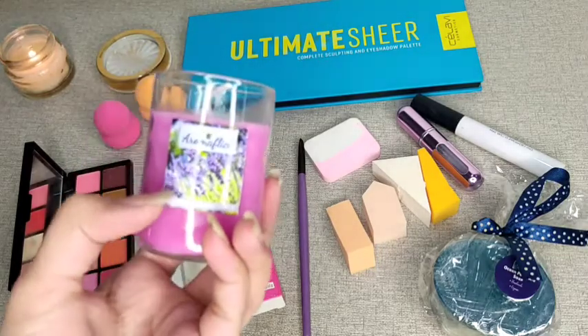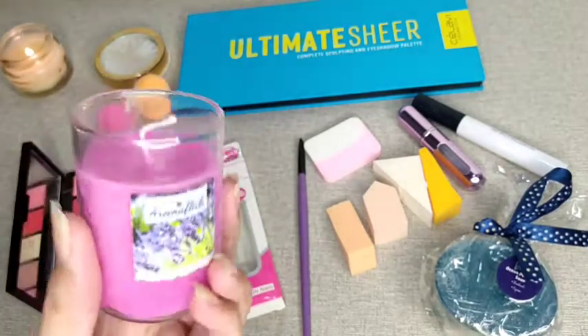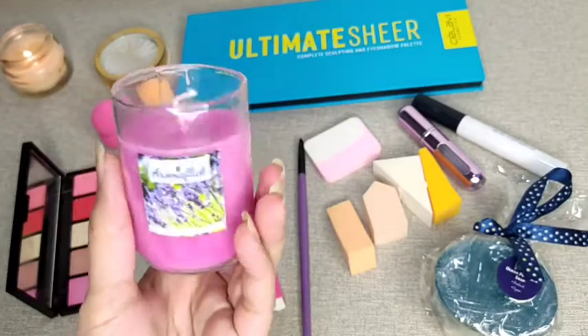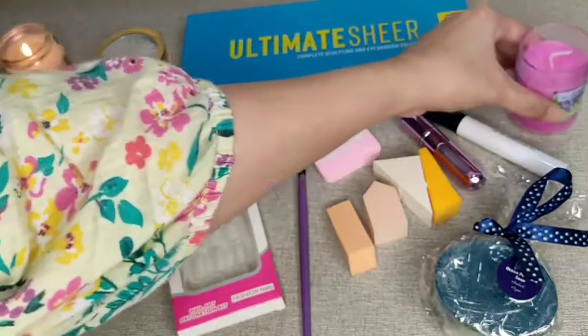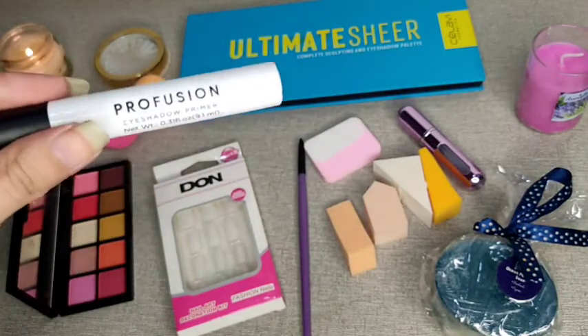I have also added a candle to the giveaway. This is a lavender-scented candle and it is very attractive. I have also ordered a direct link which I have added in the description box. They are very reasonably priced candles. I have also added this new product to the giveaway.